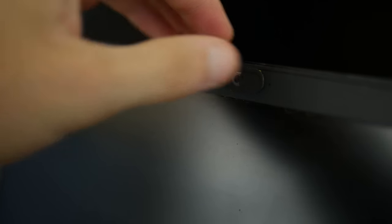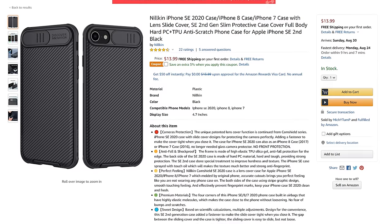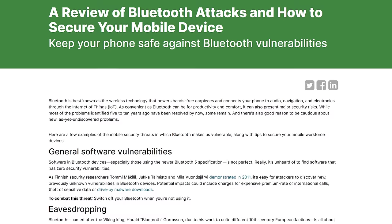The second is a webcam cover to prevent unauthorized access to your camera. You can get sliding covers for your front camera, or just put tape if you never use it. There are also some sliding case covers for rear cameras depending on your phone model. Lastly, we recommend dongles for those without a 3.5mm audio jack to avoid using Bluetooth, which is an inherent security risk.